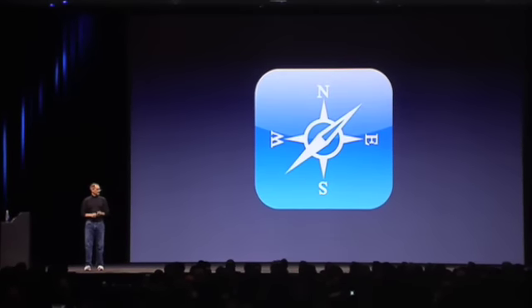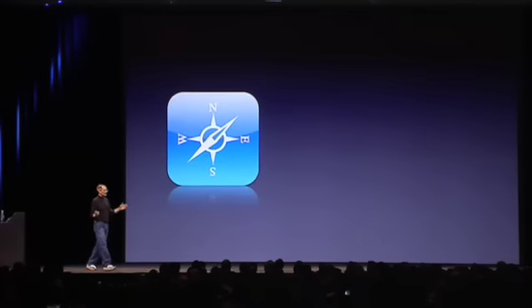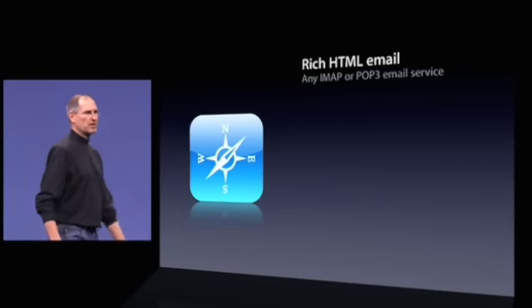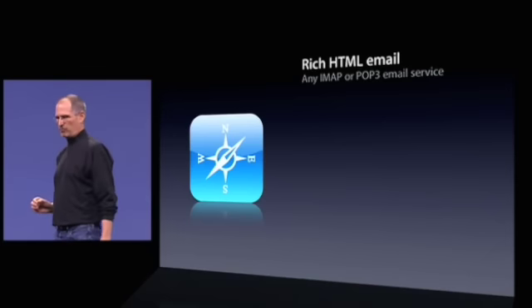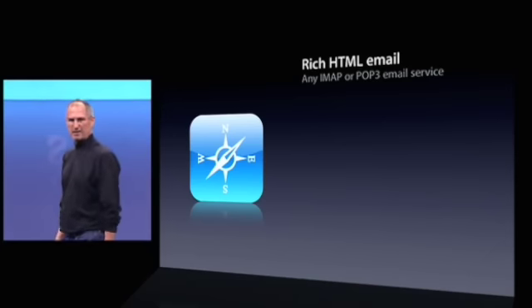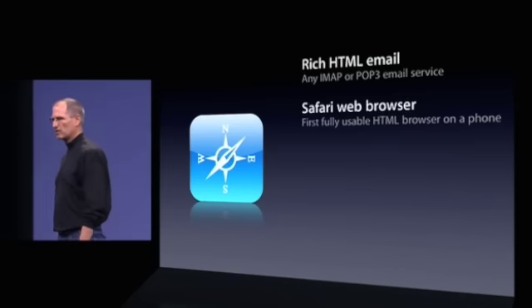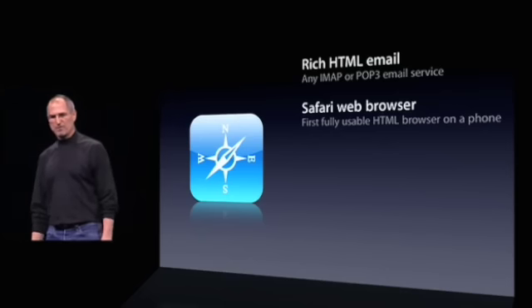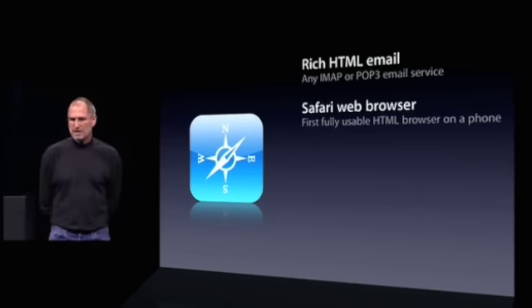Now let's take a look at an internet communications device — it's part of iPhone. We've got some real breakthroughs here. To start off with, we've got rich HTML email on iPhone — the first time really rich email on a mobile device. And it works with any IMAP or POP email service. We wanted the best web browser in the world on our phone — not a baby web browser or a WAP browser, a real web browser. We picked the best one in the world: Safari. We have Safari running on iPhone. It is the first fully usable HTML browser on a phone.